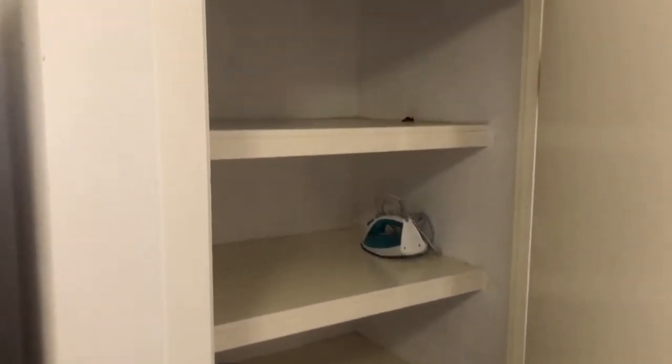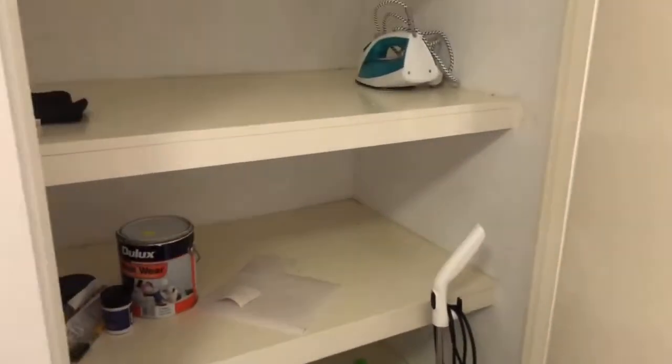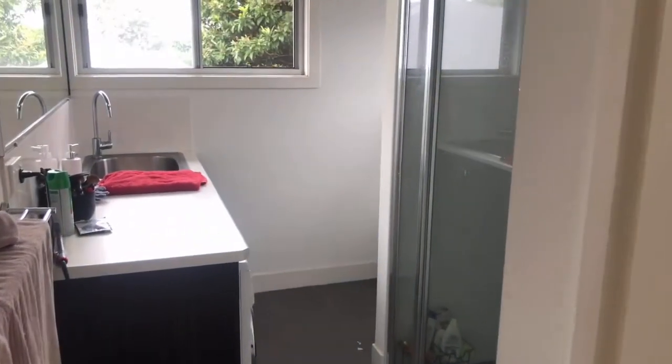Back to the dining area, in the corner there's a little storage cupboard — I can just open that for you. You can see good shelving inside — quite good storage for a unit.